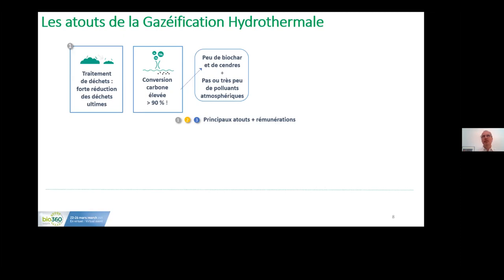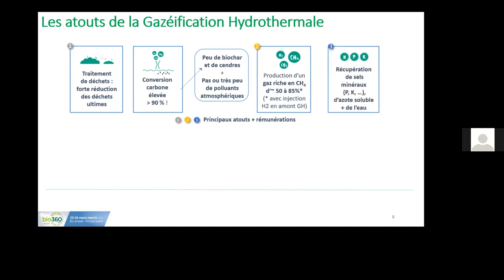We also produce a gas rich in methane, and we recover mineral salts including phosphorus, potassium, and others. With the soluble salts, we think we can produce fertilizers reusable in agriculture. We also recover a large amount of water — between 60% and 75% of the input mass — and our goal is to re-utilize this water. Other advantages include very fast conversion speed, compact and modular installation, and maximum module sizes of 3 to 5 tonnes. We think we can achieve competitive production costs. The technology also eliminates all bacteria, pathogens, drug residues, and even microplastics.